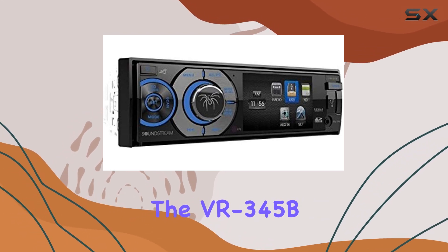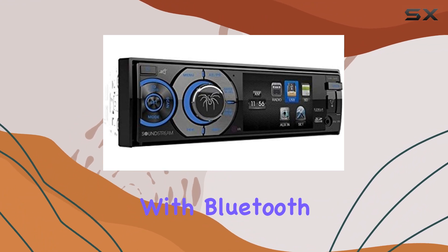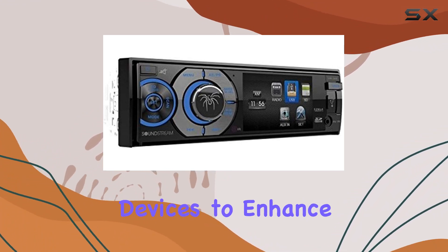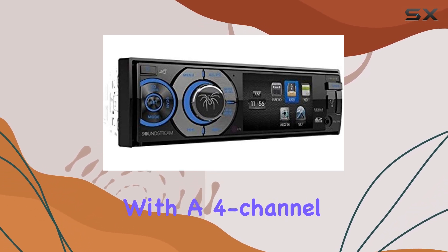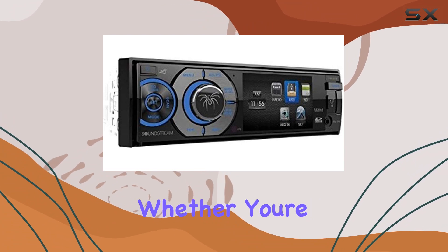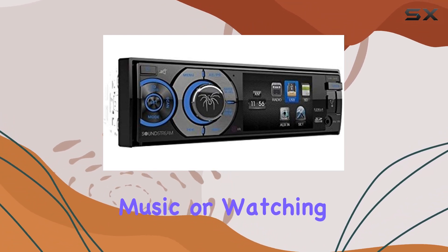In terms of connectivity, the VR345B has you covered. With Bluetooth, auxiliary, and USB options, you can connect a variety of devices to enhance your in-car experience. And with a 4-channel surround sound configuration, you'll feel like you're in the middle of the action, whether you're listening to music or watching a movie.